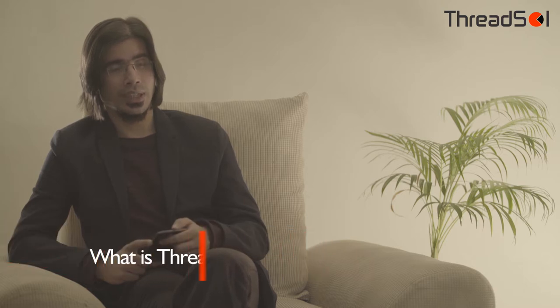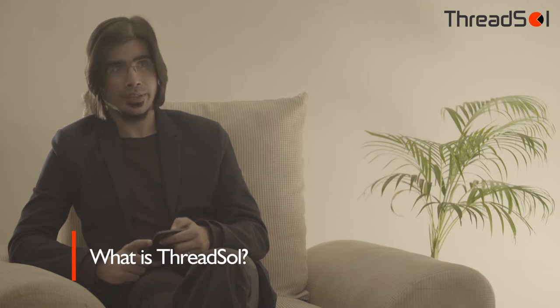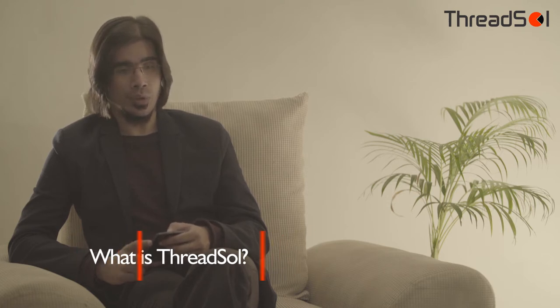Hello, Mansej. How are you doing? I'm very good. So tell me something about your company, ThreadSol. ThreadSol is an IT company working in the government tech sector. We're headquartered in Singapore with presence in more than 15 countries. We work with manufacturers and brands all around the world to save their cost of manufacturing and make it more profitable.